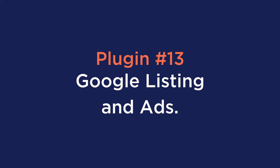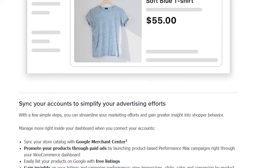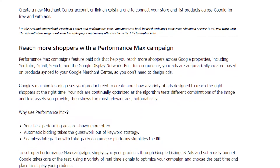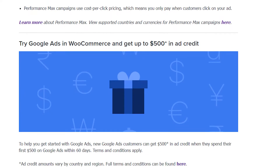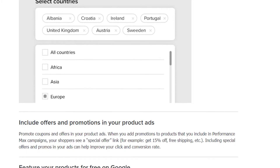Number thirteen is Google Listings and Ads. This free plugin has been developed with Google and WooCommerce with the common goal of reaching engaged shoppers across Google. You can boost traffic to your WooCommerce store and connect your store seamlessly with the Google Merchant Center and smart shopping campaigns.